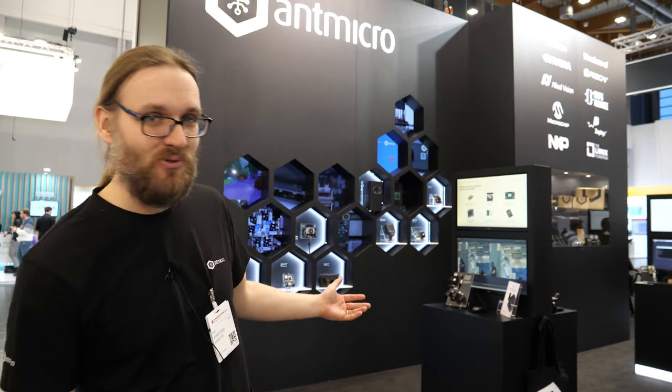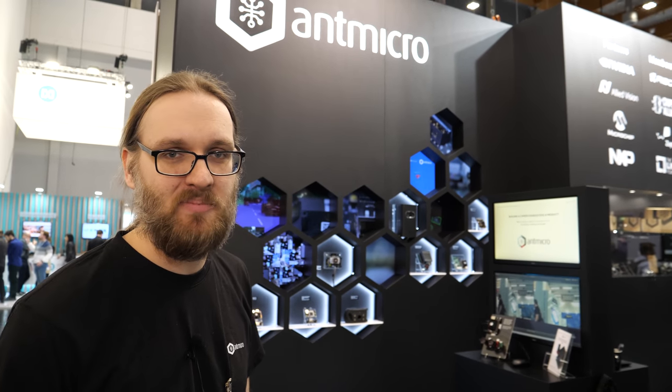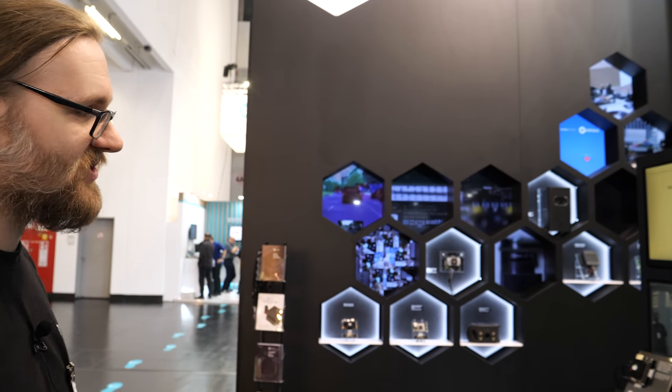Hi and welcome to the Antmicro booth. We're here at Embedded World 2020 and I'm Michael Gilda, VP Business Development at Antmicro. I'm going to show you around the demos here.